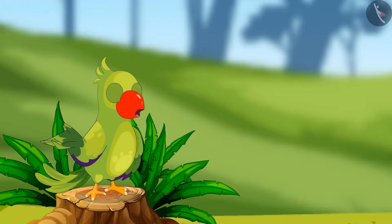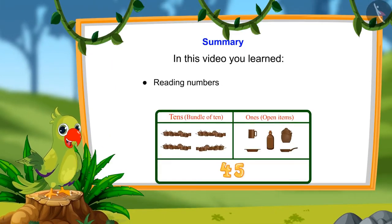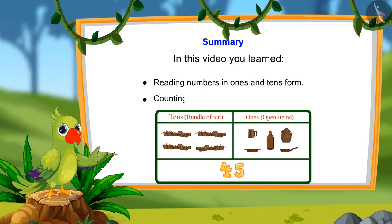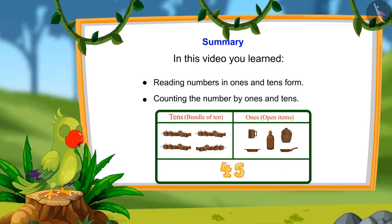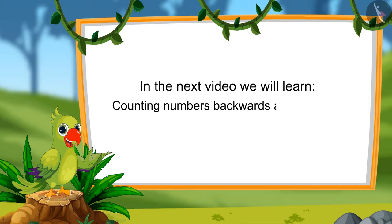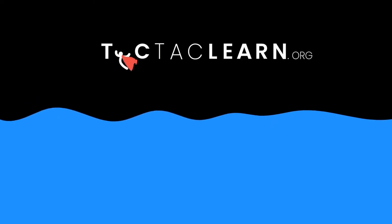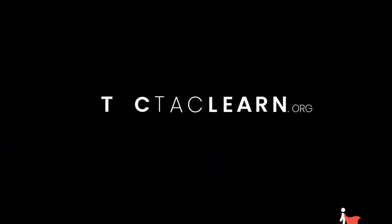So children, that's all for today. In this video, we learned to read numbers in tens and ones and to count numbers by tens and ones. In the next video, we will learn to count numbers forward and backwards. Till then, bye-bye kids!